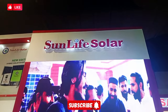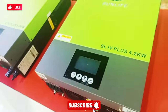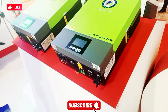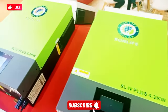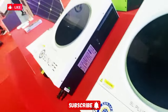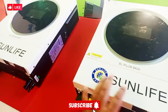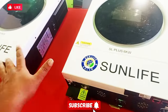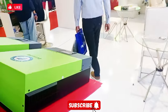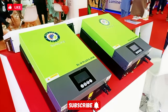In my previous video, Sun Life was missing, but here Sun Life is also available at the expo with two inverters — 6.2 kW and 4.2 kW variants. They also have two models of Voltronix, both 6 kW, though they cannot be run in parallel. In Pakistan, many companies are doing OEM, meaning Chinese companies manufacture products sold under local brand names.